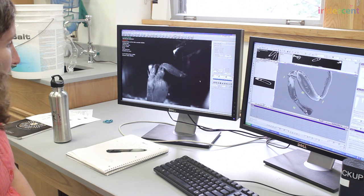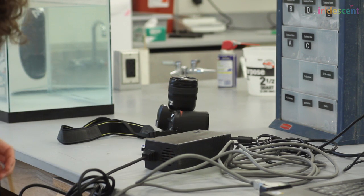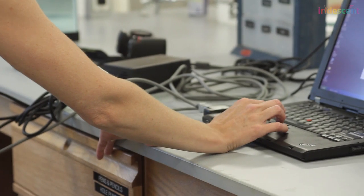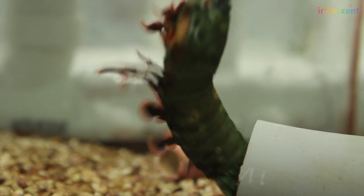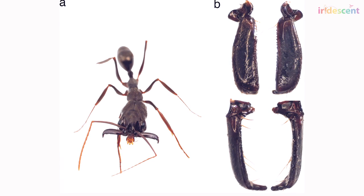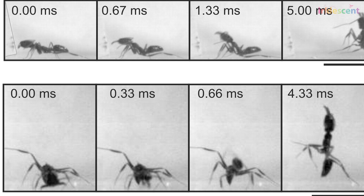Sometimes the best discoveries happen when you're not looking for them — just having fun observing biology. This was the case when Patek figured out that ants can produce a movement even faster than the mantis shrimp, after being challenged by a scientist friend who said that trap jaw ants were in fact the fastest animal.